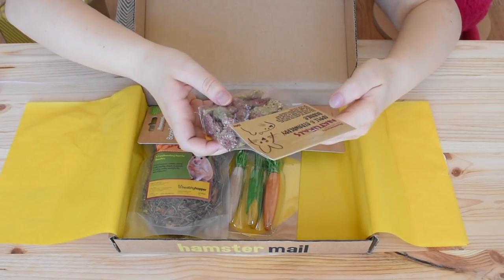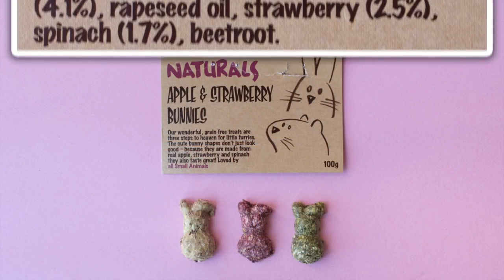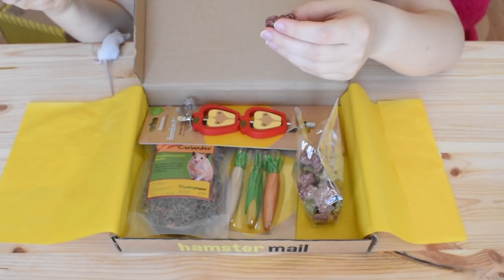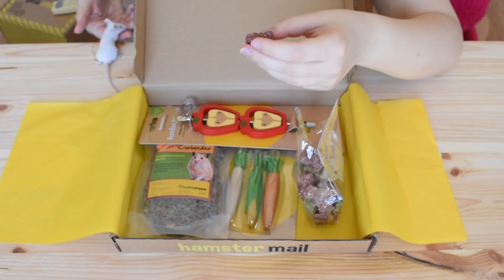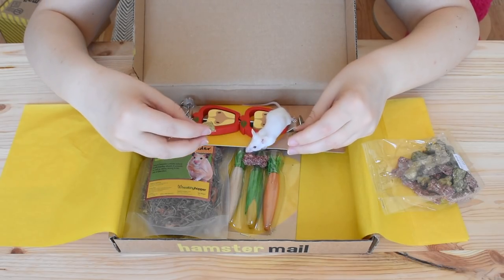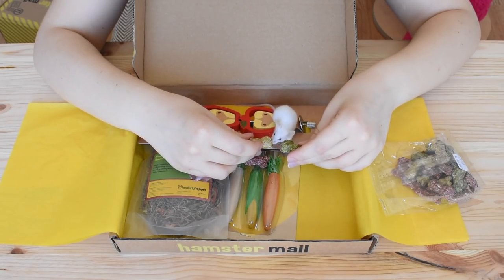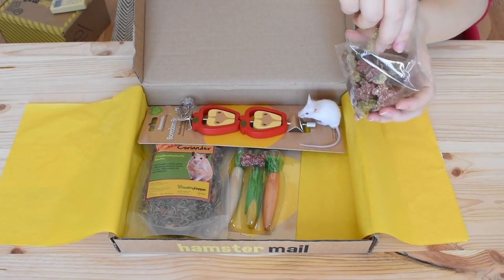I'm going to start with these treats because I've not seen them before. These are the Rosewood Naturals Apple and Strawberry Bunnies — a grain-free treat made from real apple, strawberry, and spinach. These should be suitable for most small pets, and certainly for mice and hamsters. Let's give Sodium one and see what he thinks. You can either choose — well, you're already going for the strawberry one. We'll leave you with the strawberry one since you've already had a little nibble on that and pop the others away.